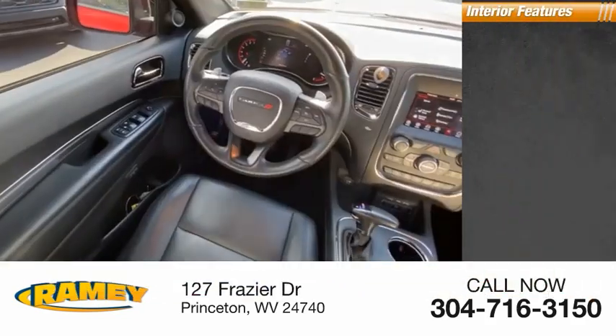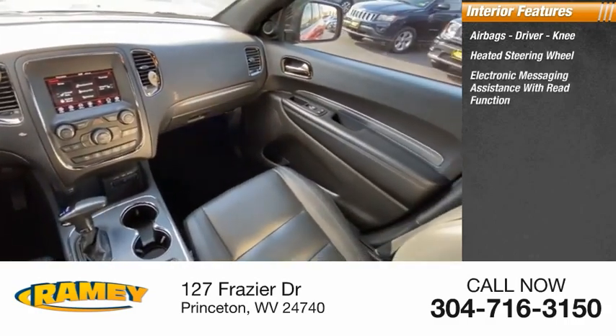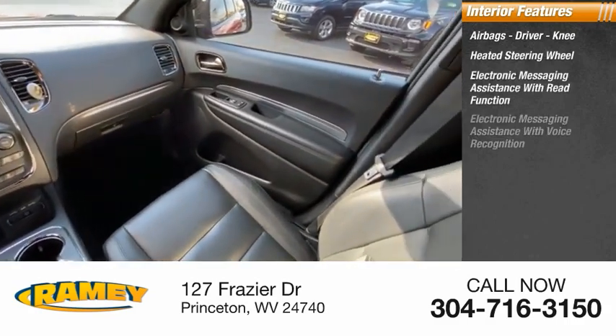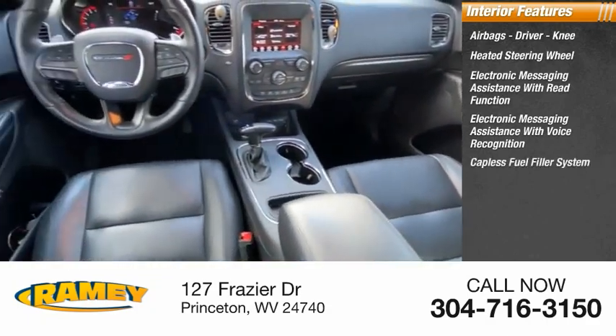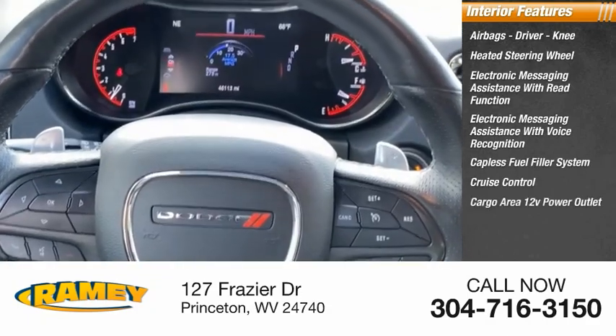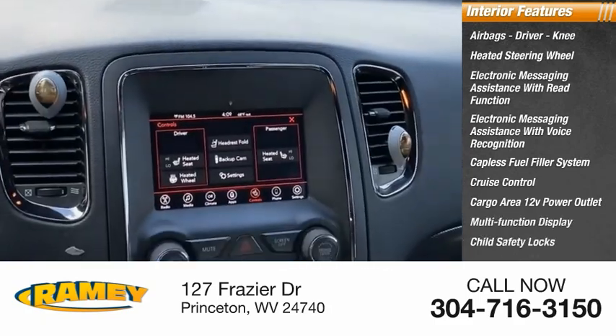Inside you'll find airbags — driver and knee — heated steering wheel, electronic messaging assistance with read function, electronic messaging assistance with voice recognition, capless fuel filler system, cruise control, cargo area 12-volt power outlet, multifunction display, and child safety locks.